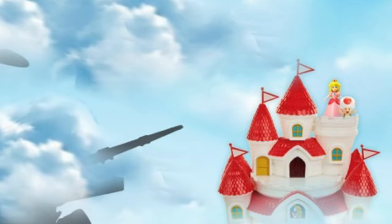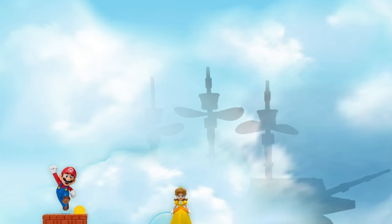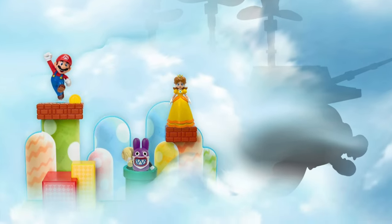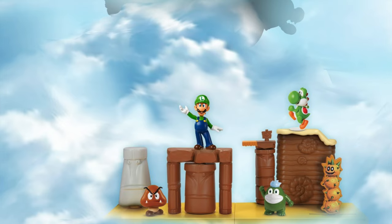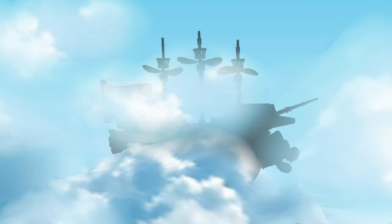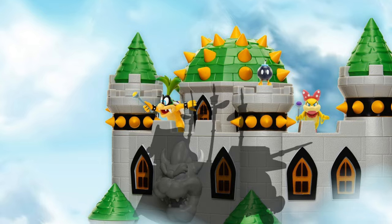Right before we get started, I want to say thank you to Jacks Pacific for having me be a part of their reveals leading up to Mario Day this coming Wednesday. They've got lots of new Super Mario toys coming — very, very cool. They posted these images today, and I am a huge fan of their 2.5 inch and 4 inch lines of Marios.